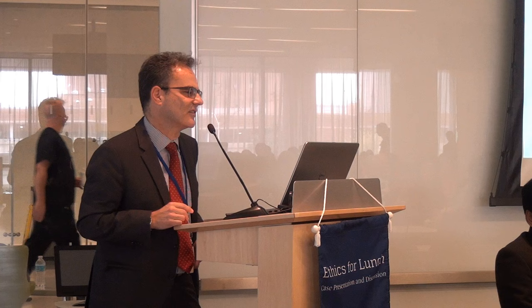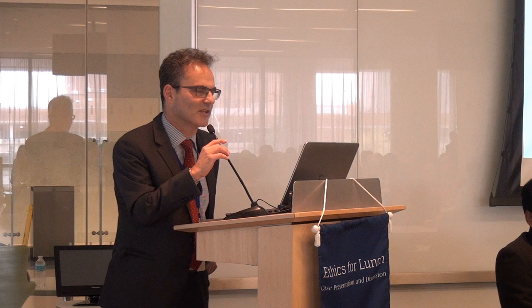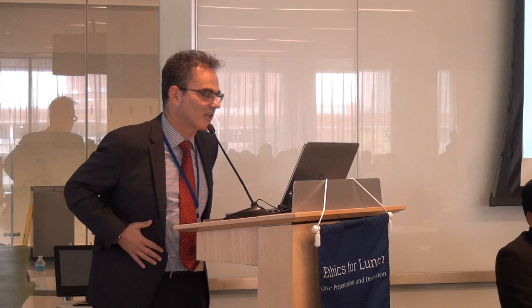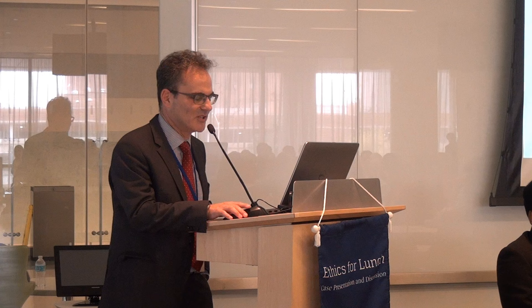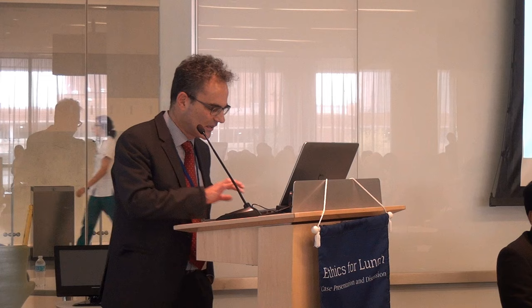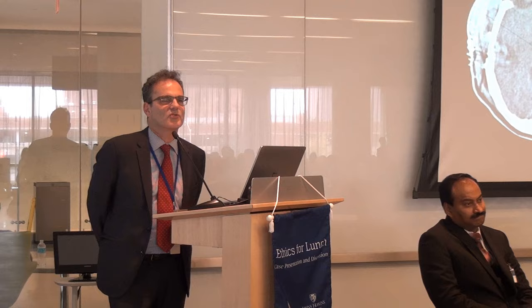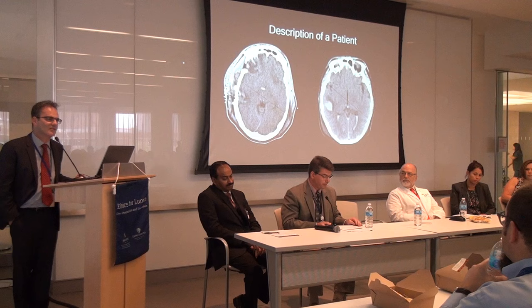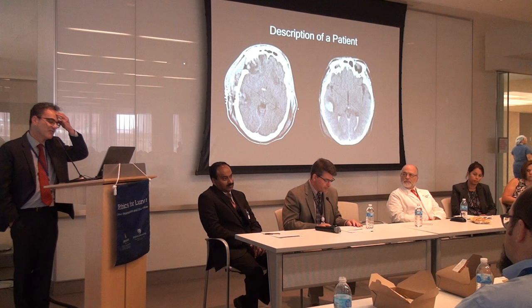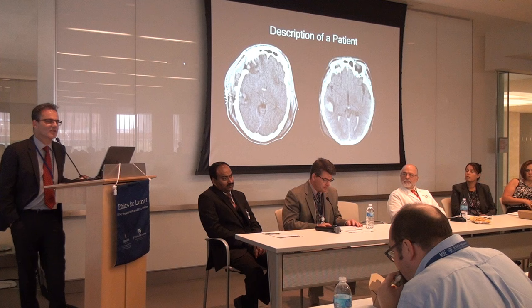I'm hoping we can make this an interactive session. If you feel I'm going on too long, please feel free to raise your hand and ask a question or interrupt me. The way this ethics approach is structured is we begin with a case vignette to use as a launching pad for discussion. I have a few slides on states of unresponsiveness that should take no more than five or ten minutes.